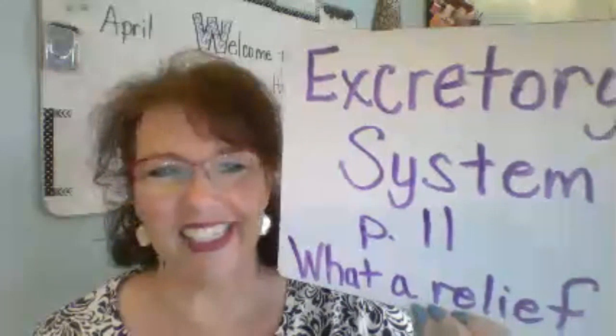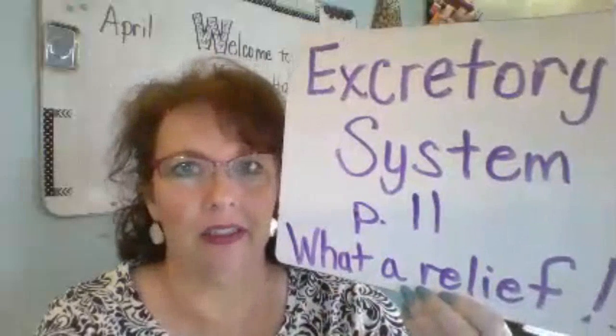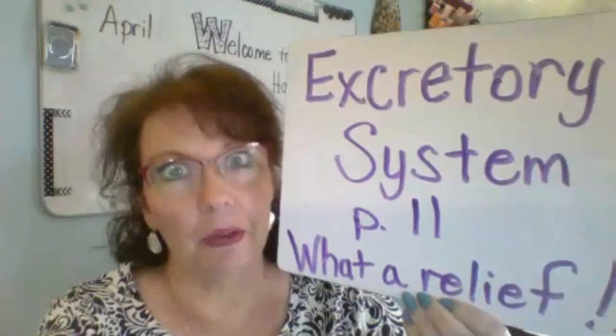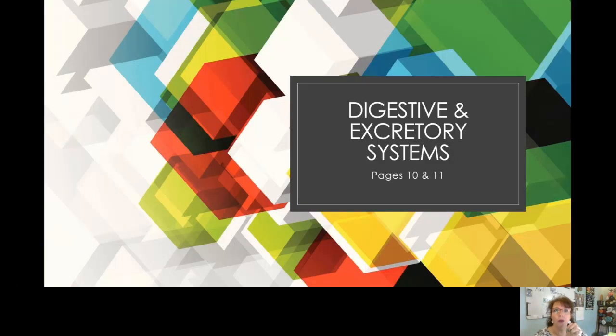The excretory system is next — what a relief! That's how we feel after we go pee. The excretory system is the reason we go pee, so let's talk about that. I'm going to present some information in a PowerPoint. 'Excrete' is the root word and it means to get rid of something. We prefer the excretory system to be working just fine because if you can't pee, you are going to feel awful.